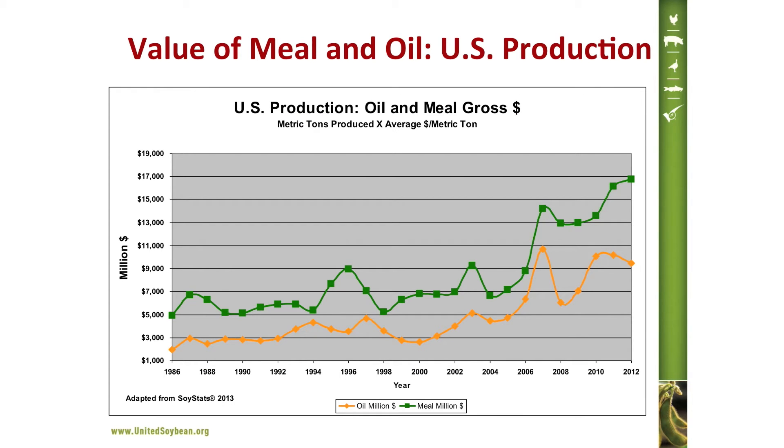Typically, meal represents a greater proportion of total product value than does oil. One might ask how that can be when oil is much more valuable per pound than meal. The reason is that a bushel of soybeans produces approximately four times more meal than oil. So until the price per pound of oil is four times that of meal, meal will always represent a greater proportion of total value.